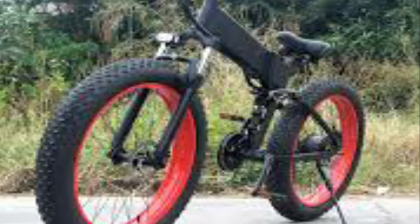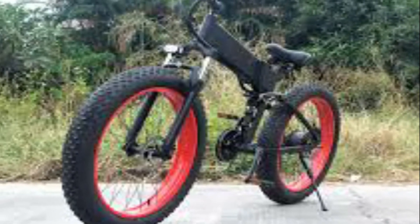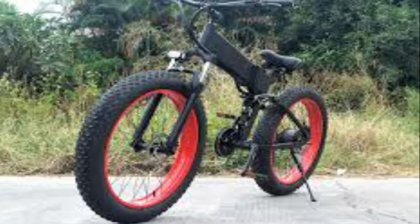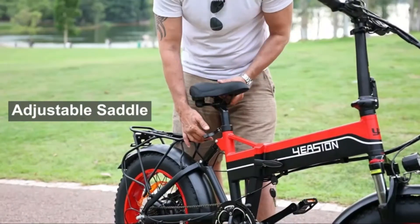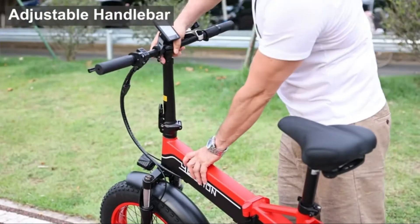A one-year warranty covers the electrical motor, battery, LCD display, and controller. Enjoy your ride with no worries about using it — the bike is well made and appears built to hold up to trail riding.